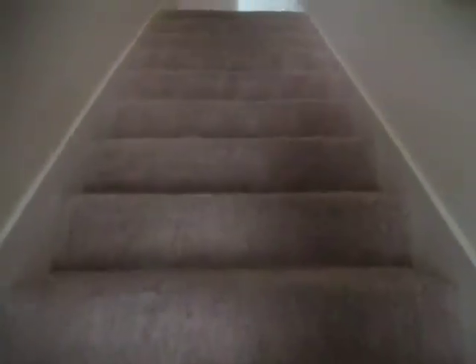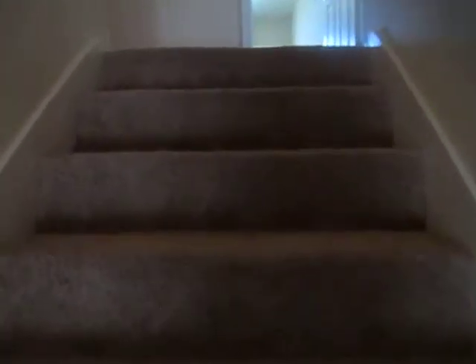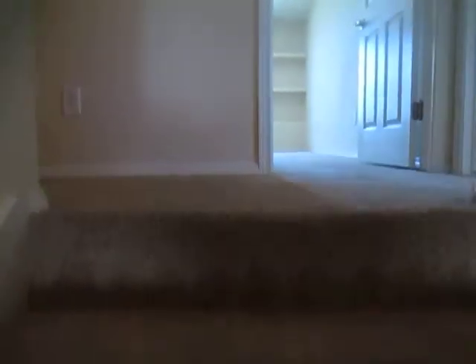Now we're going to head upstairs to take a look at the bedrooms. For more information about viewing this property or any homes we have available, please visit us online at tysonproperties.com or you can give us a call at 505-323-2104.